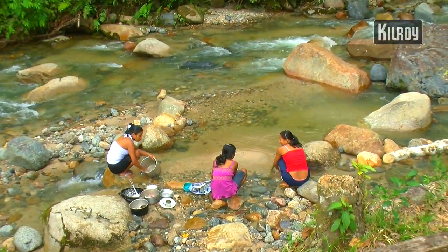Here in the Amazon you can see how important the river really is. It's not just used for drinking water and fishing — you can also see the girls are cleaning the pots and pans here. It's a different pace of life and water is one of the essential things; it's key for these guys.